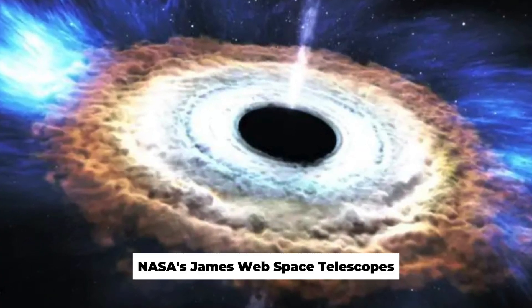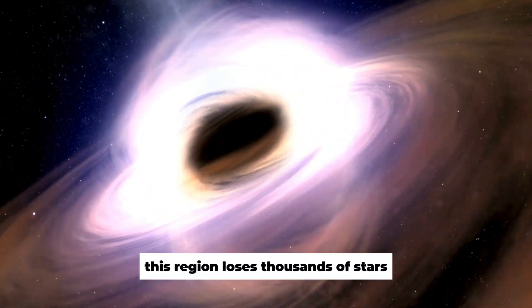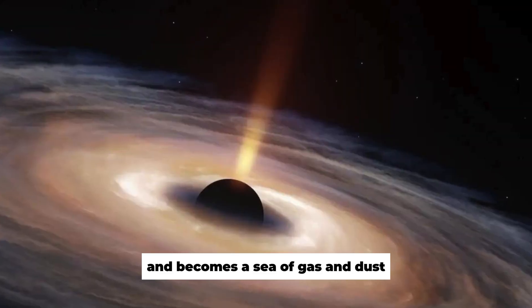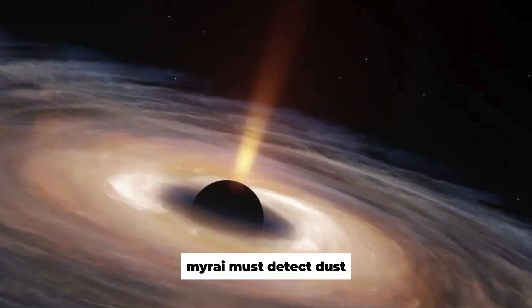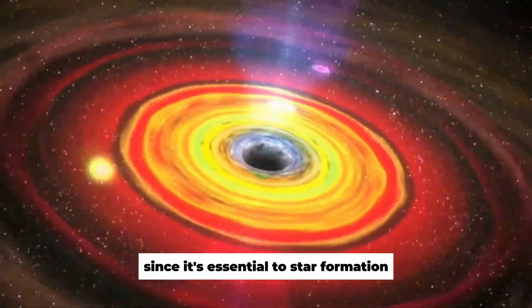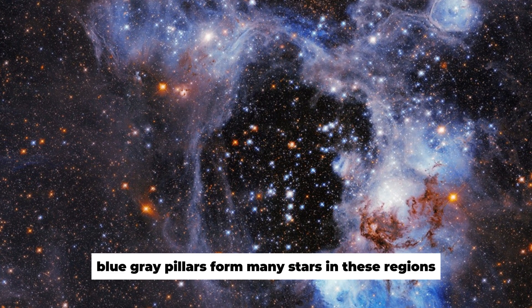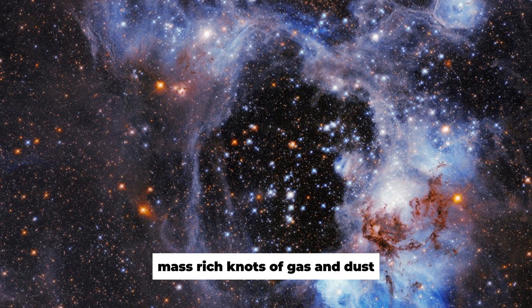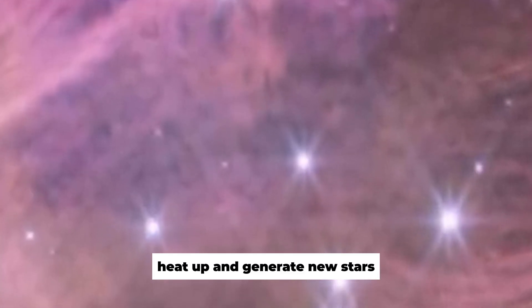NASA's James Webb Space Telescope's Mid-Infrared Pillars of Creation image is eerie. This region loses thousands of stars and becomes a sea of gas and dust. Webb's Mid-Infrared Instrument, MIRI, must detect dust since it's essential to star formation. These massive blue-gray pillars form many stars in these regions. Mass-rich knots of gas and dust collapse under their own gravitational attraction, heat up, and generate new stars.